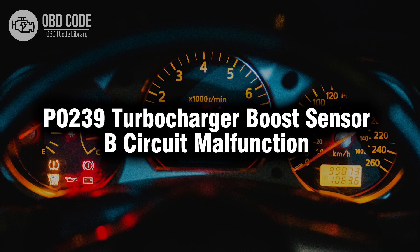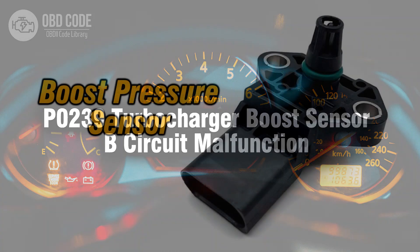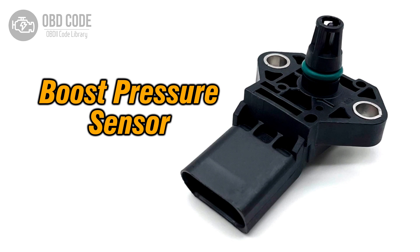Welcome. In this video we will talk about code P0239, its symptoms, causes and possible solutions. The P0239 trouble code indicates that there is a malfunction in turbocharger boost sensor B. This malfunction can lead to issues with the turbocharger system, affecting the vehicle's overall performance.